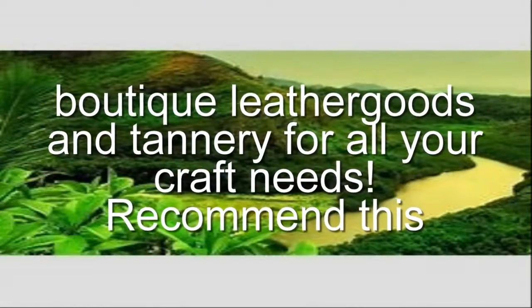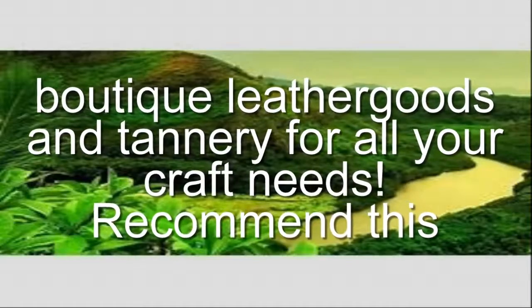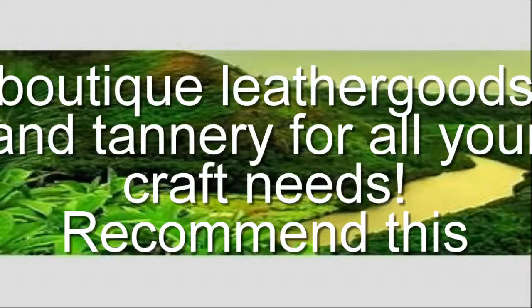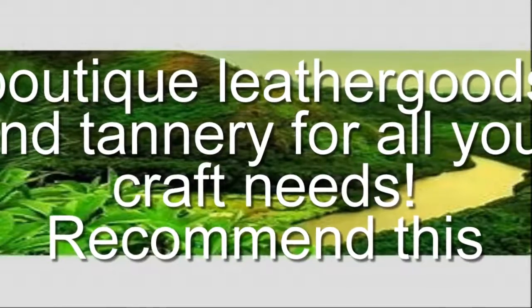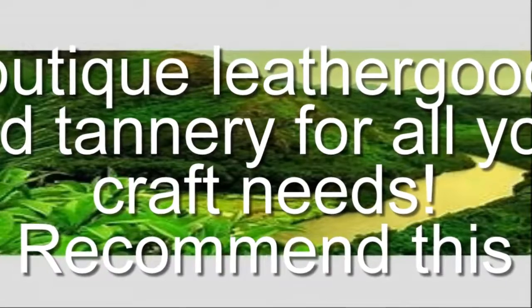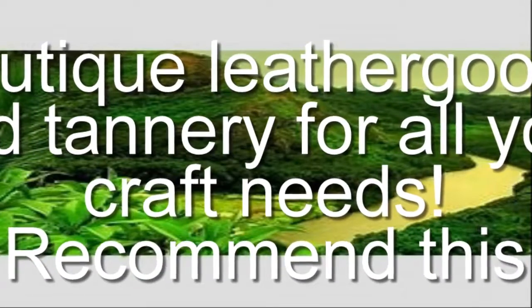Boutique leather goods and tannery for all your craft needs. Recommend this hidden gem for tools, materials and equipment. Was super handy when I was a design student — you can always find a unique cut of leather, skins, friendly staff also, easy to talk to and good service.